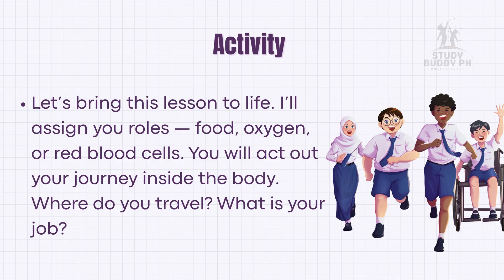Let's bring this lesson to life. I'll assign you roles: food, oxygen, or red blood cells. You will act out your journey inside the body — where do you travel, and what is your job? This way, you'll see how each system depends on the other. No single system works alone; they succeed as a team.